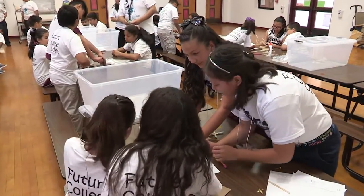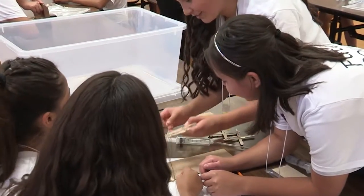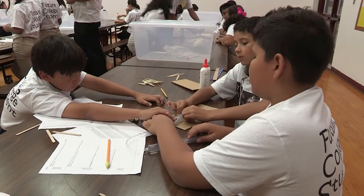That's where the learning takes place because they figure out that this didn't work. So how am I going to troubleshoot and fix that? What solutions can I think of? And that's what we want the kids to do. So really the learning comes in the process.